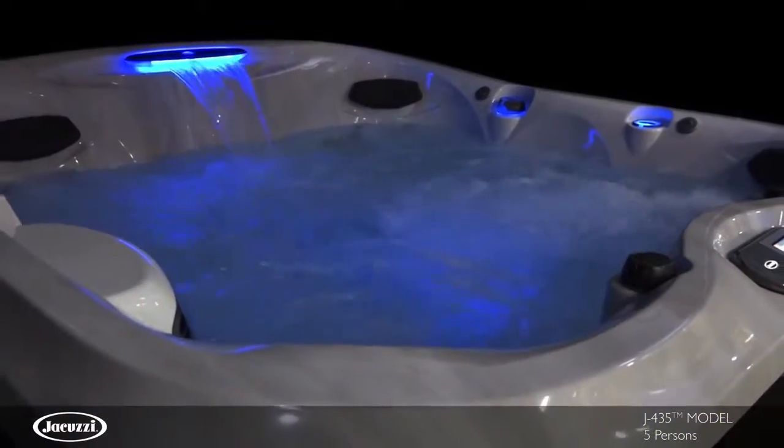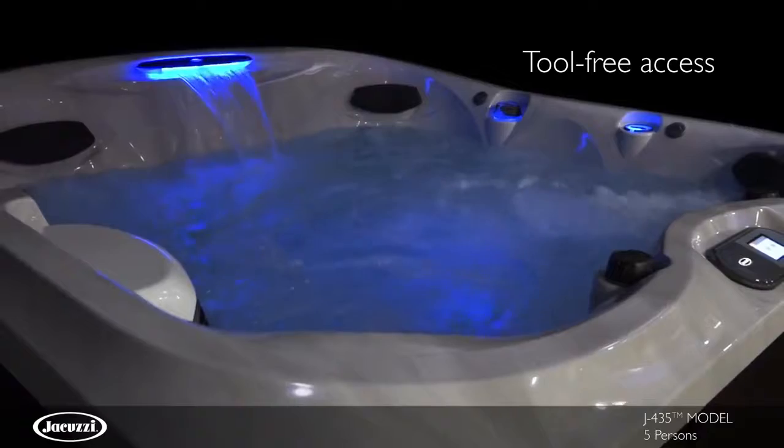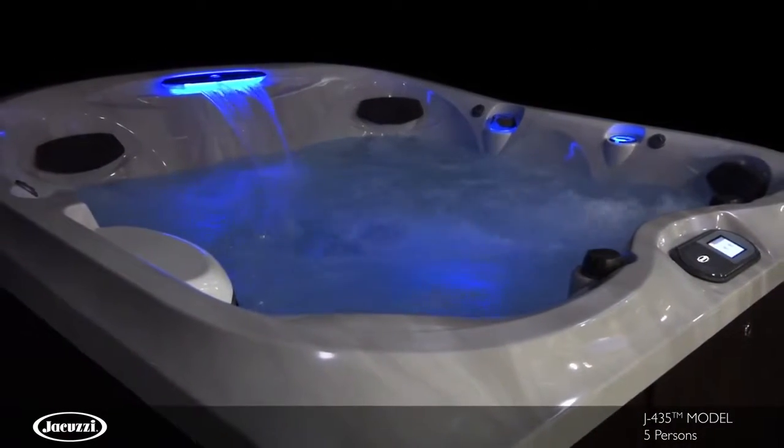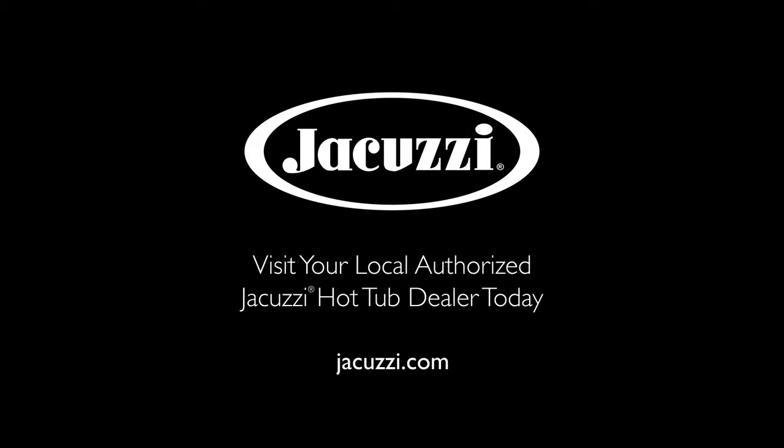Easy open panels and tool-free cabinetry removal make getting into your cabinet simple. To experience the J435 for yourself, contact your local authorized Jacuzzi hot tub dealer.